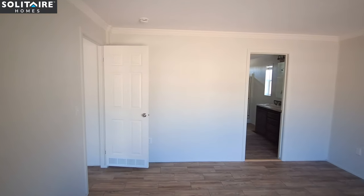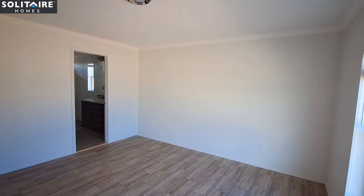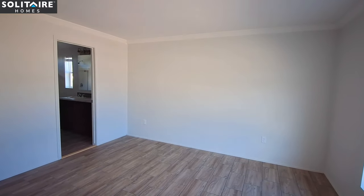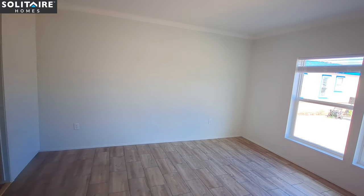I just got done filming a 2,624 square foot double wide where the guest bedrooms were as big as this primary bedroom — not saying this room is small by any means, but the rooms in that other home were just ginormous.